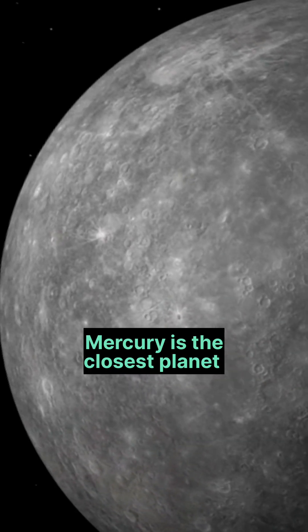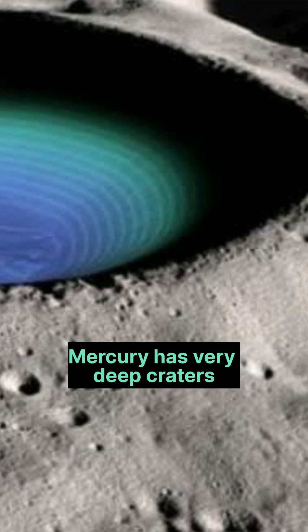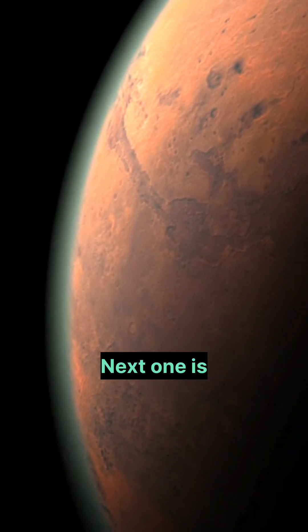Mercury is the closest planet to the sun. However, it contains ice. Mercury has very deep craters that never see sunlight. Those craters are frozen with water ice.